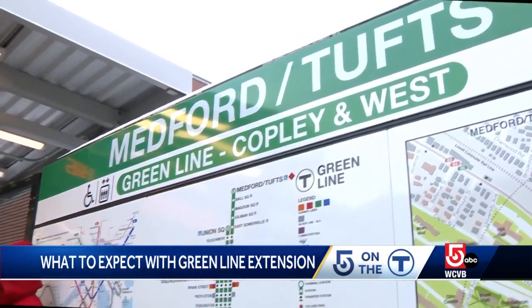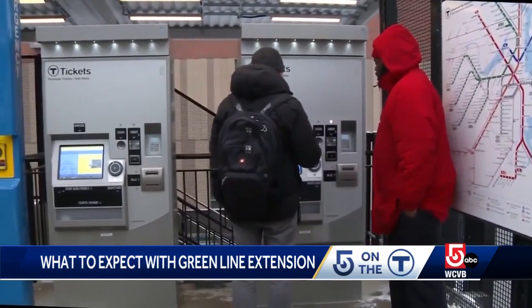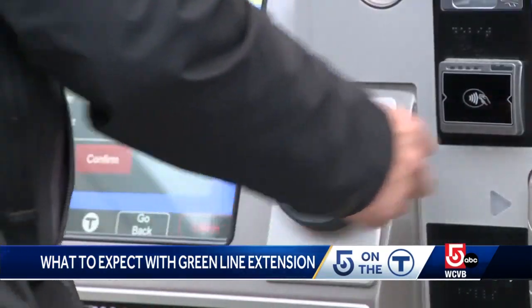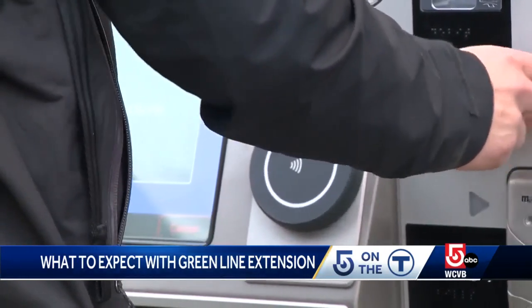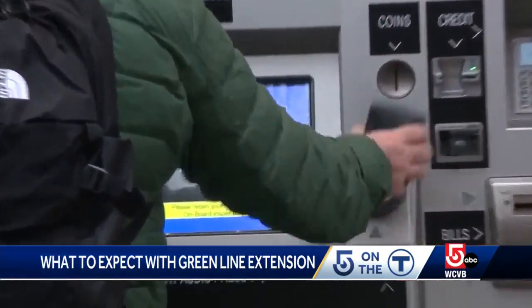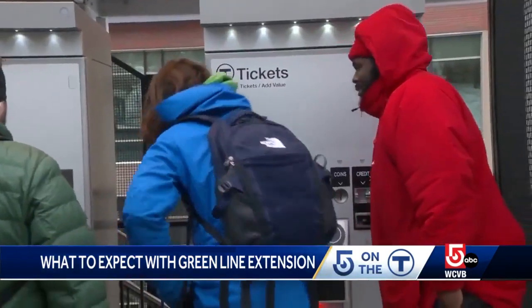The new stations do not have fare gates, so passengers boarding on the Green Line Extension need to remember to validate their fare. You can do this by tapping your Charlie card at a fare vending machine, clicking validation, tapping the card again, and taking your paper receipt on board.